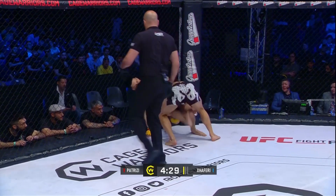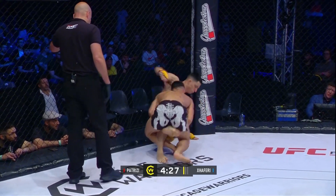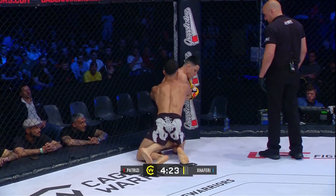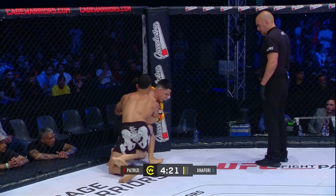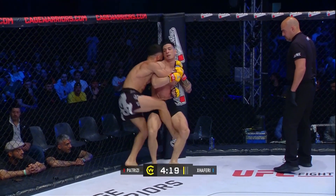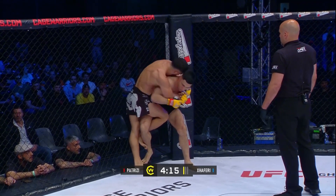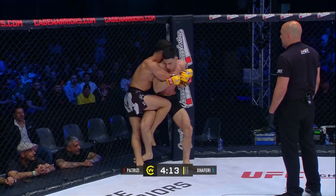Nearly got tied up with that left hook coming in just as he entered for the shot — nice double leg. Of course, Reza Medadi is in the corner, and this is what he did so well: pinning guys up against the cage, getting those takedowns, landing the ground and pound.